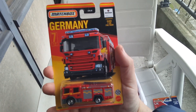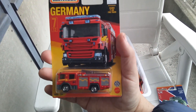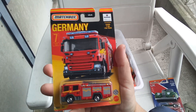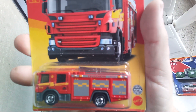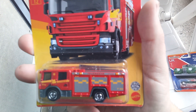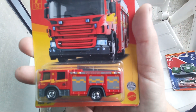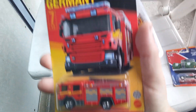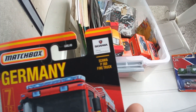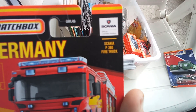Then the Best of France and the Best of Germany — the Scania truck, the Foyer. This is the Scania P360 fire truck. Nice — number 7 of 12.